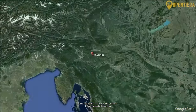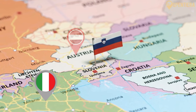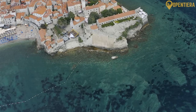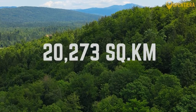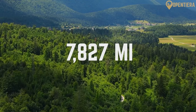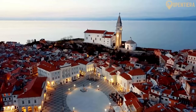Slovenia is a small country located in Central Europe. It borders Italy to the west, Austria to the north, Hungary to the northeast, Croatia to the southeast, and the Adriatic Sea to the southwest. Slovenia covers a total area of 20,273 square kilometers, or 7,827 square miles, and the capital and largest city is Ljubljana.